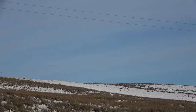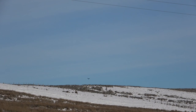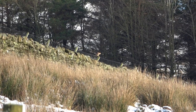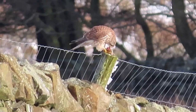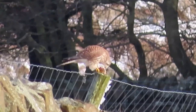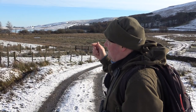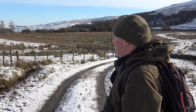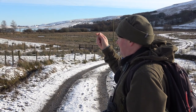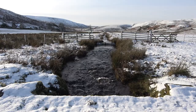A rare treat: a kestrel swoops down to sink its claws into a vole or mouse, then tucks into it on a nearby fence post. The kestrel is in decline — we used to see them quite a lot but there's definitely been a big decline and not enough is being done to find out why. There are lots of different theories: is it prey species in decline, or prey being taken by other raptors — owls, kites, buzzards? We really need to do more to help that particular species.